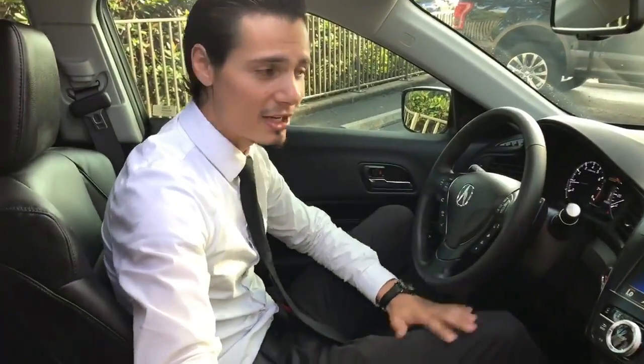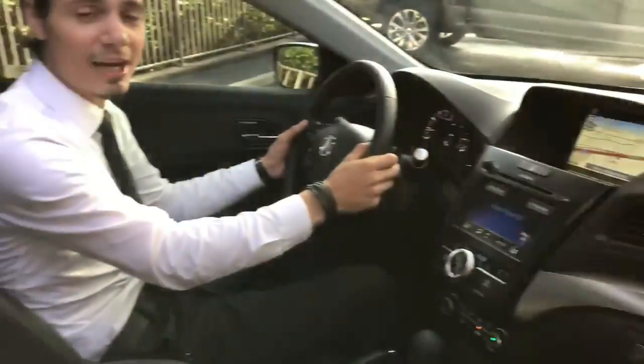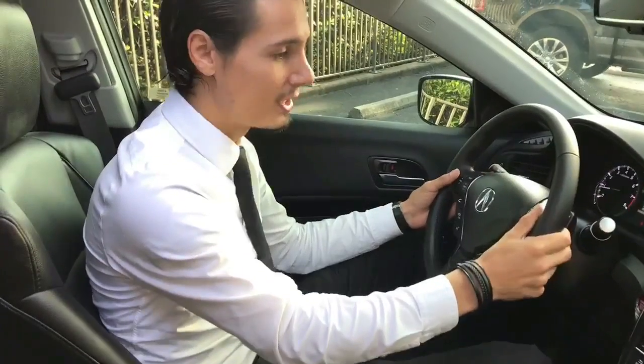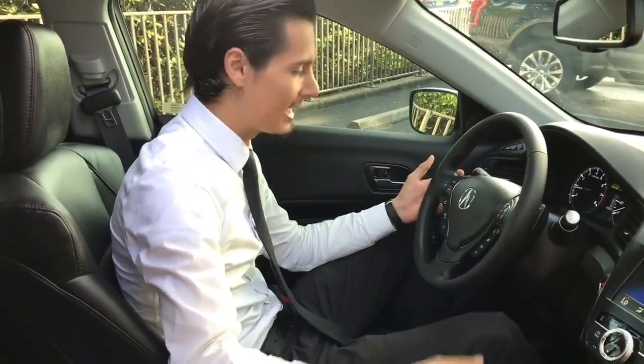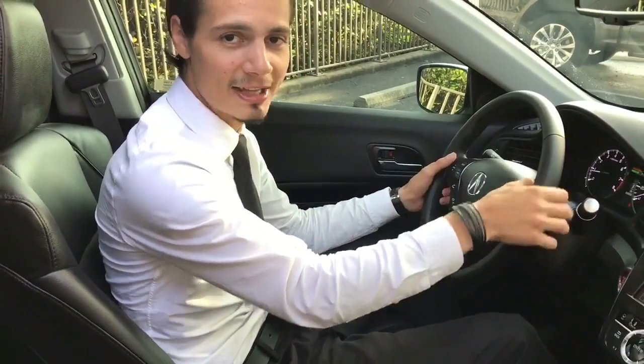This particular one is a tech package, so you'll notice it does have the navigation system and it also has the AcuraWatch suite of safety features. This particular model also has the 8-speed dual-clutch transmission that you can control using the paddles behind the steering wheel.